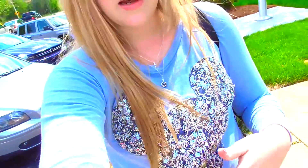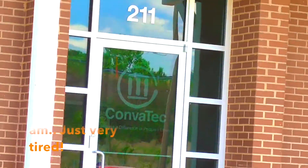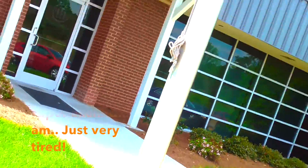We are now at Convatec and there's some stuff I cannot show you, but whatever I can show you I will show you. I'm super excited - that's the front door and it says Convatec on it. Get excited because it's a very good opportunity, so let's go inside.